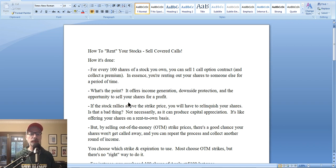So let's talk about what happens. Say you own 100 shares of stock and you decide to sell a covered call. If the stock rallies above the strike price — the level where you've decided you'll sell your shares — you'll have to relinquish your shares. Is that a bad thing? Not if you want to take profits and lock in your gains. It can produce capital appreciation and help you collect the paper profits you've built up along the way.